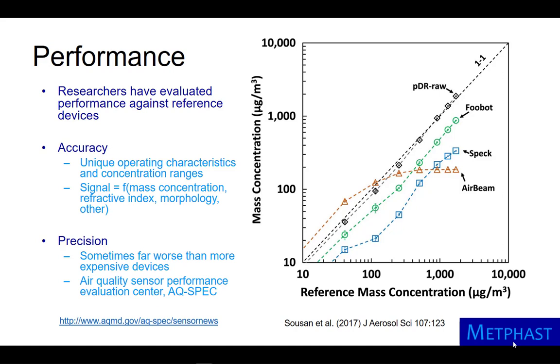For example, in the plot, the FUBOT compares well to the reference over a large concentration range, up to 1,000 micrograms per meter cubed. In contrast, the AirBeam does not respond to mass concentrations greater than 150 micrograms per meter cubed. The reason for this discrepancy is unknown, but we suspect that there are too many particles in the detection region.